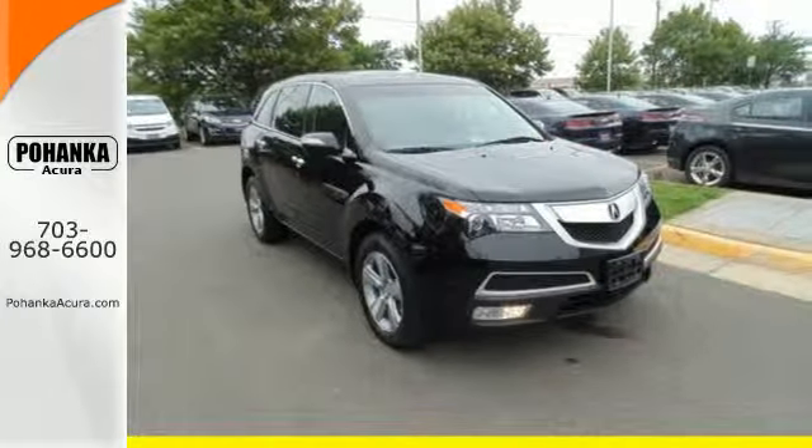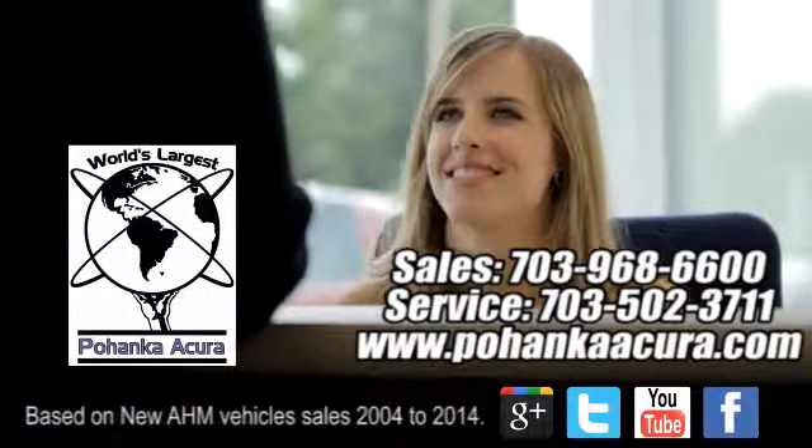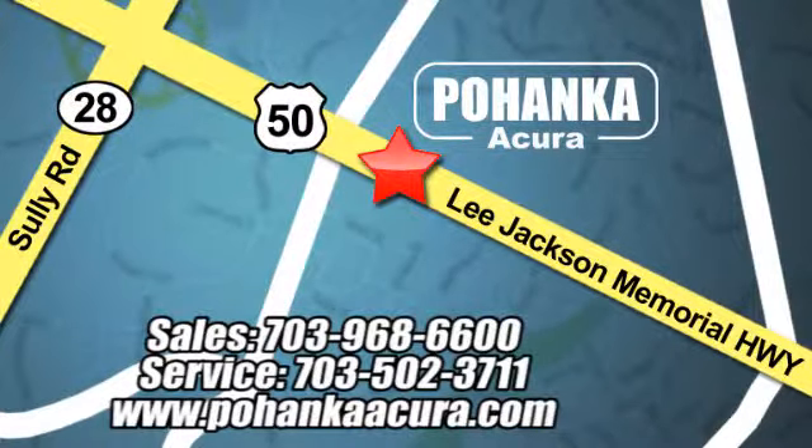See for yourself today. Pohanka Acura is a great place to buy a car. We're conveniently located at 13911 Lee Jackson Memorial Highway, Route 50, in Chantilly.